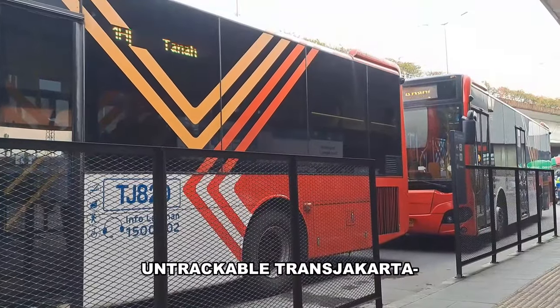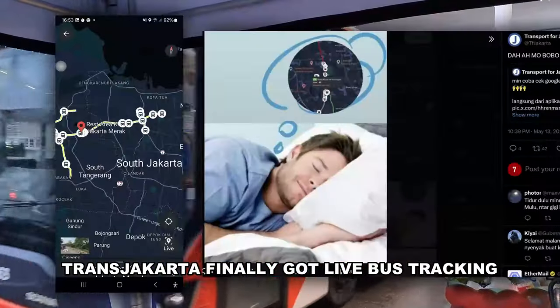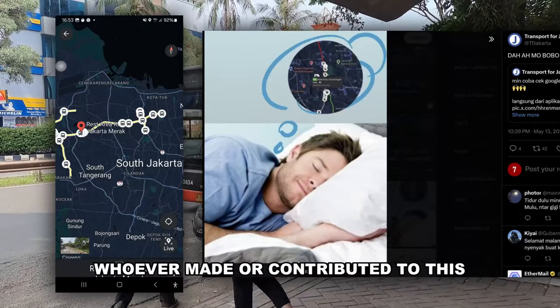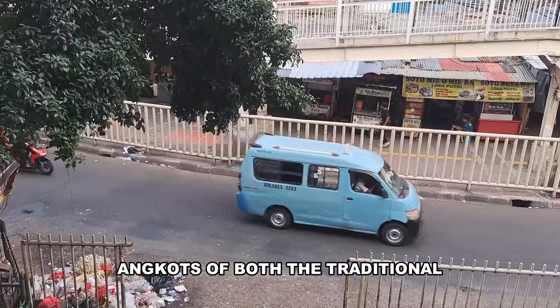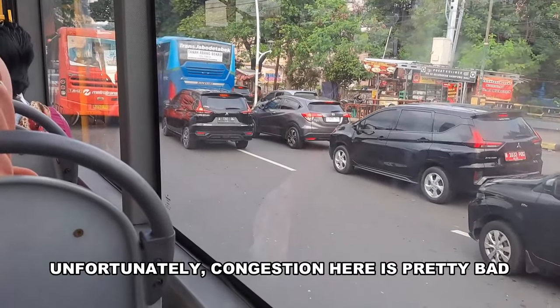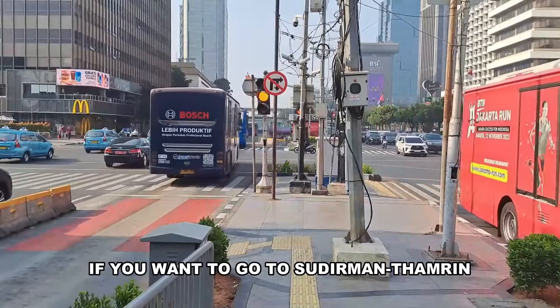Unlike Duri, there are a lot of connections outside. On the 13th of May 2024, TransJakarta finally got live bus tracking via Google Maps — whoever made or contributed to that, thank you. Regional buses check, angkots of both the traditional and new microtrans types check. Unfortunately, congestion here is pretty bad — so much so I don't recommend using this station if you want to go to Sudirman or Thamrin.